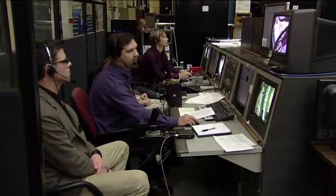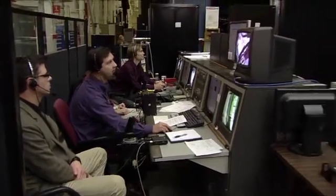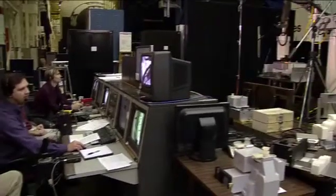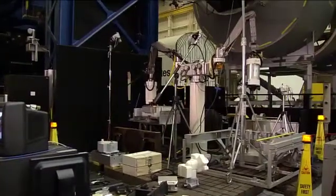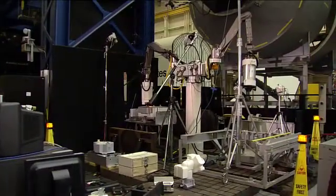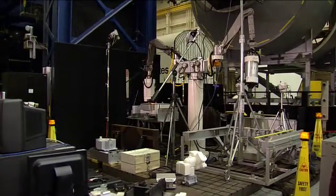This is a prime example of the international cooperation that takes place on the International Space Station. This is collaboration with the Canadian Dexter arm as well as the Japanese airlock, and also using the U.S. part of this device that's being tested here now. Again, this is on location at the NASA Johnson Space Center.